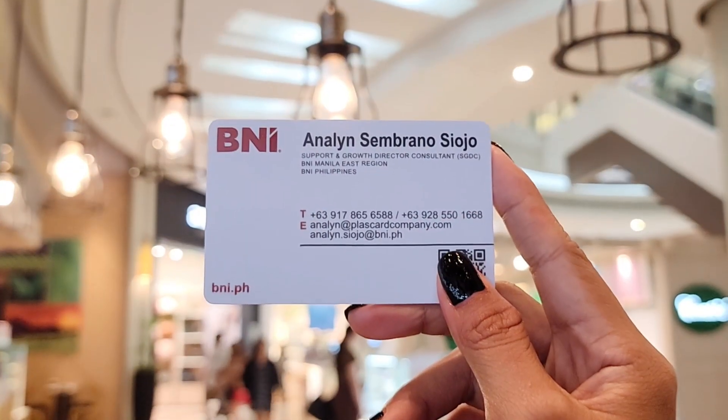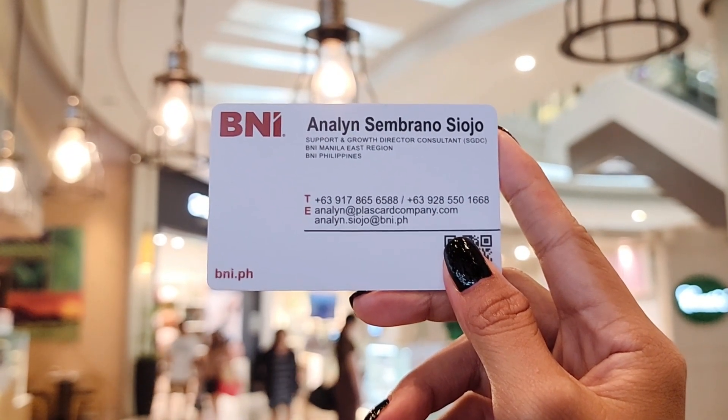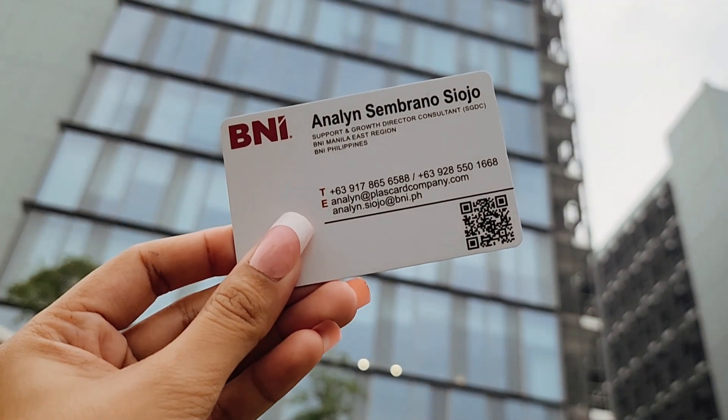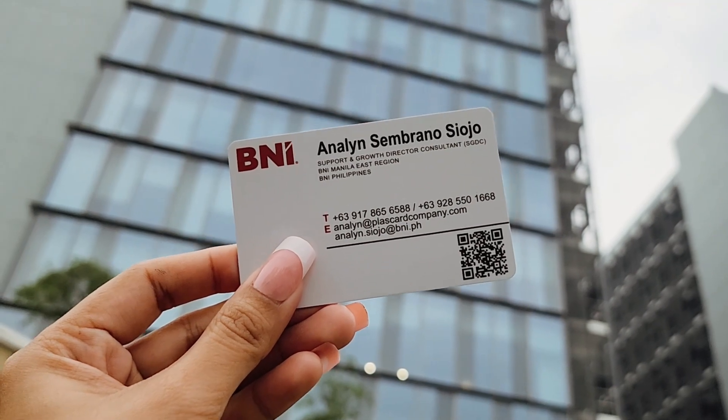Get a card that can keep up with the times. With an NFC business card, go ahead and connect. Do business. Get results. Do it all with just a tap using your NFC business card.